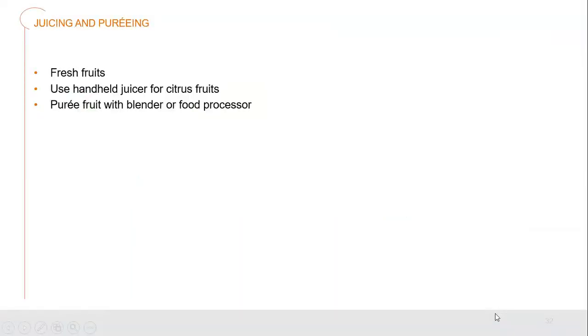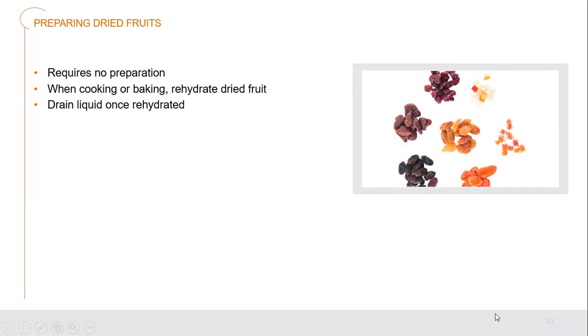We can juice and puree fruits. Fresh fruits are easy — use a handheld juicer for citrus or puree the fruit pulp with a blender or food processor. With dried fruits, we can use raisins and other dried products as they are, or rehydrate them by pouring hot liquid onto them. The liquid afterwards can be drained off or reduced down into a syrup with lots of flavor from the dried fruit.